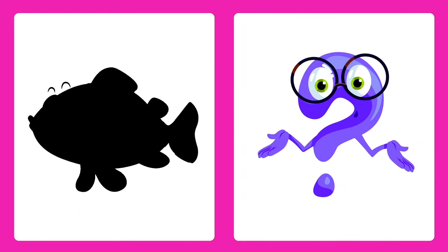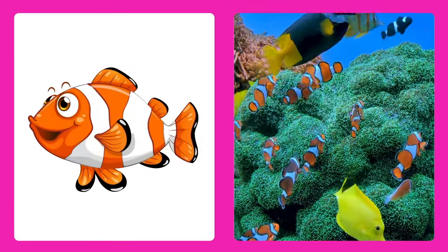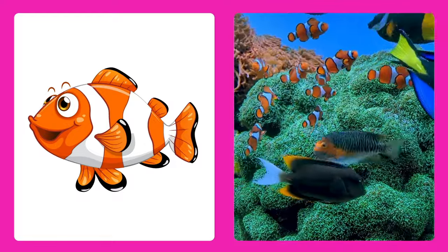Can you guess this one? It's a fish! Fish live in the water and swim using their fins and tails.